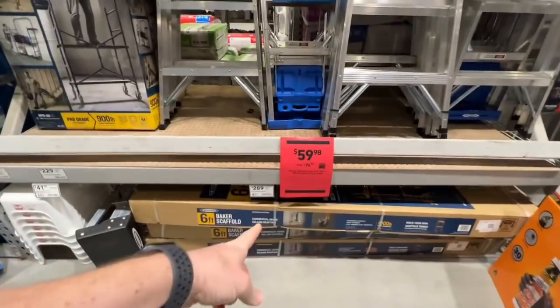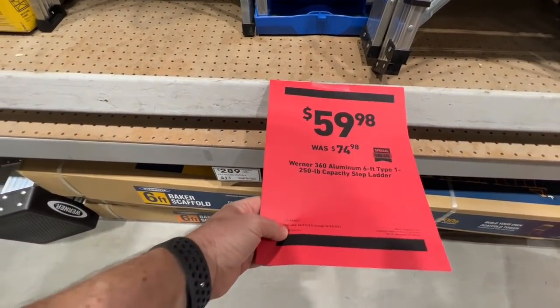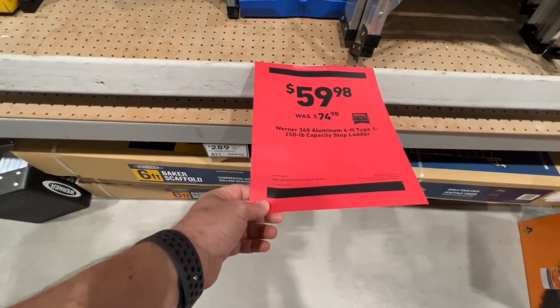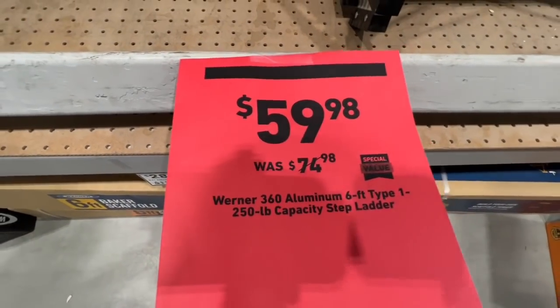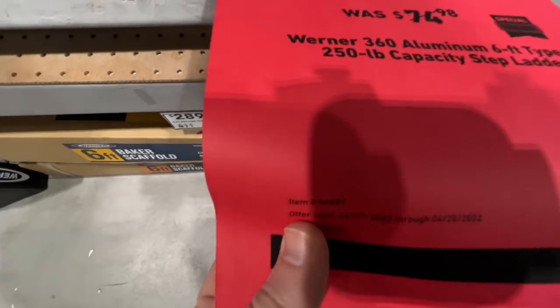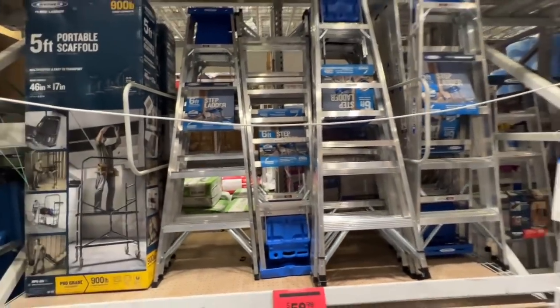We always got to keep our eyes on the ladder prices. The Werner 360 aluminum six foot Type 1, 250 pound capacity step ladder — $59.98 down from the usual $74.98. There is your item number. Offer is valid till 4/20. The six footer is $59.98 right now.